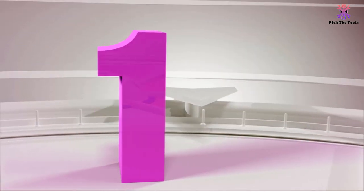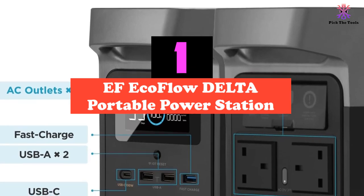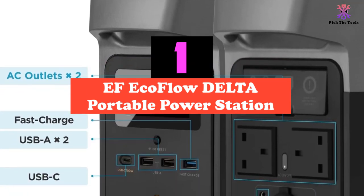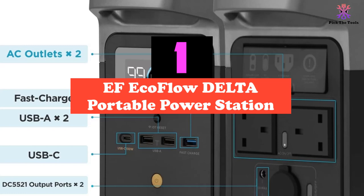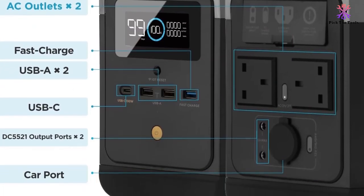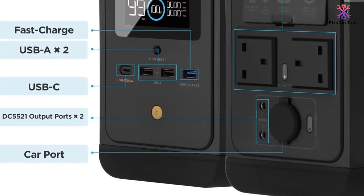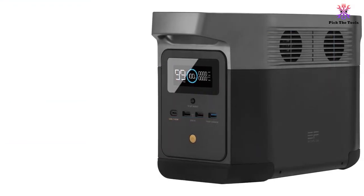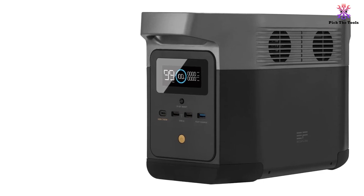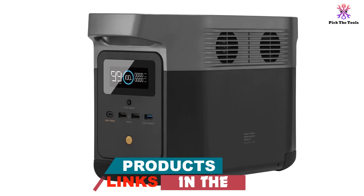And finally at number 1, we have the EF EcoFlow Delta Portable Power Station. The EF EcoFlow Delta is perfect for powering high-power devices at once. It has a capacity of 882 watt-hours and a 1400W output. This will allow you to power anything from dishwashers to fridges. Just some examples include running a mini fridge for 12 hours.